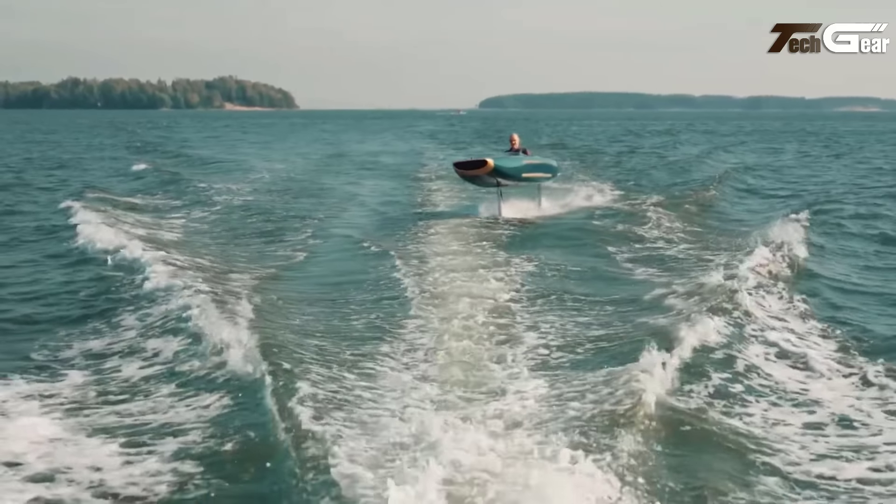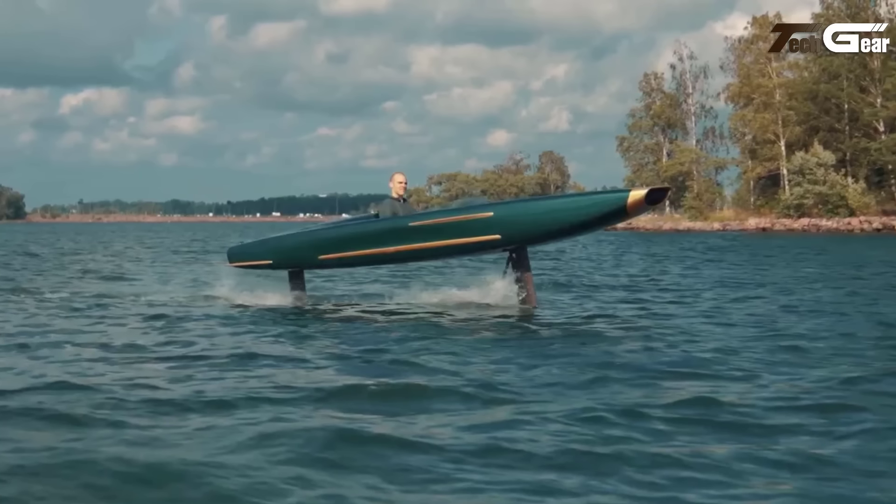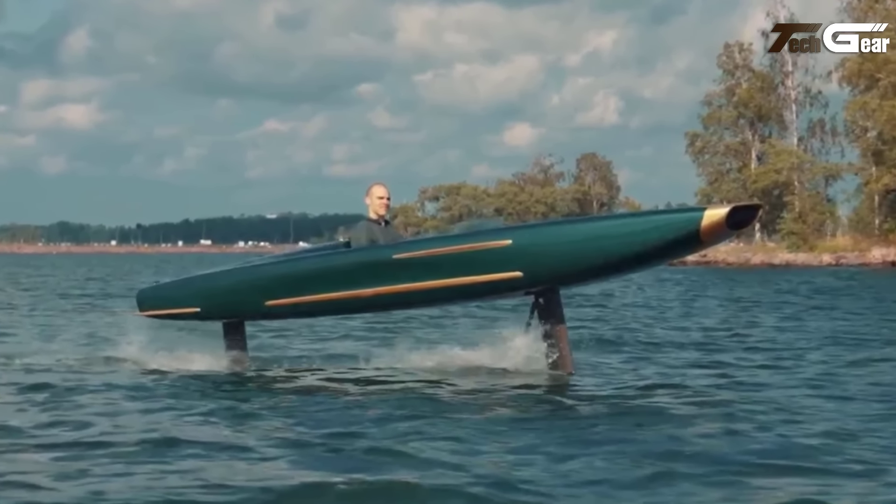Built from lightweight carbon fiber, it accommodates one passenger and fully recharges in under two hours. The Pegasus is an elegant, sustainable option for those seeking a high-performance, eco-conscious adventure on the water.